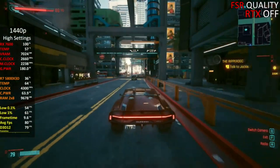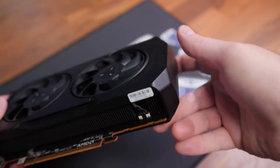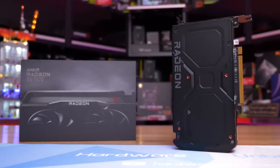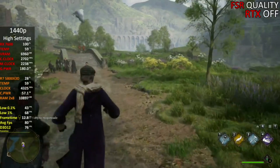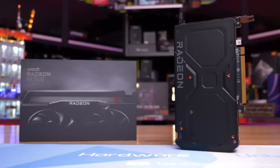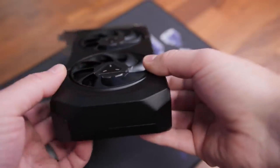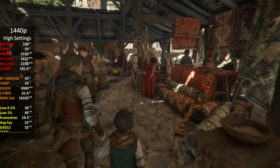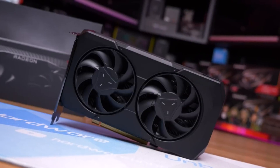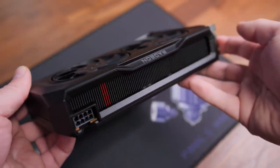Against the RTX 3060 Ti, the RX 7600 fares better, obviously, and generally it outperforms the RTX 3060 in rasterization workloads. In terms of its predecessor, the RX 7600 is the kind of gen-on-gen improvement I was really expecting to see from the RTX 4060 Ti and didn't get. The RX 7600's rasterization performance is great, but its improved ray accelerators really outshine what the RX 6600 is capable of, and really make ray tracing at this price point accessible to the mid-range.